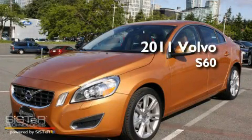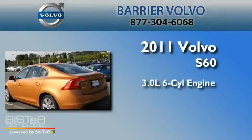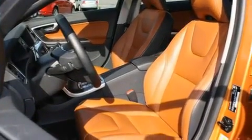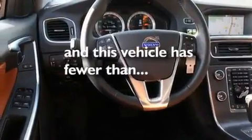This is a certified pre-owned 2011 Volvo S60. It has a 3.0-liter six-cylinder engine, an automatic transmission, and four-wheel drive. Its top features include cruise control, and this vehicle has fewer than 8,000 miles on the odometer.